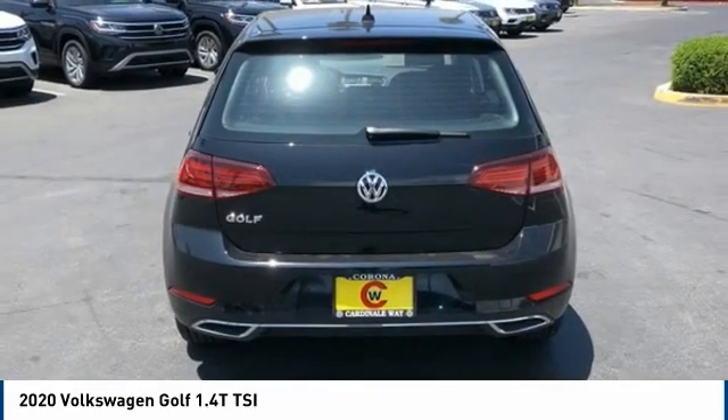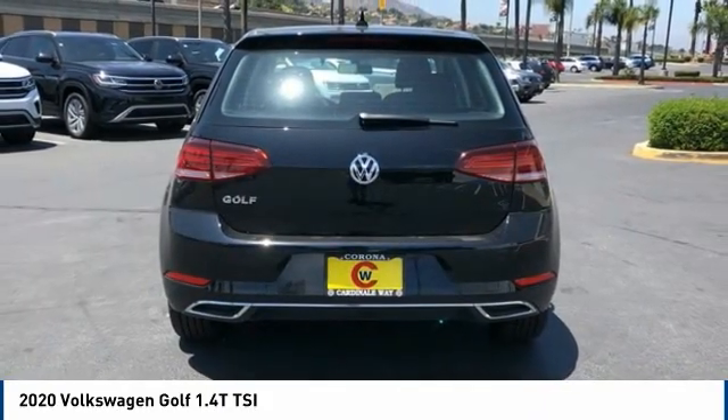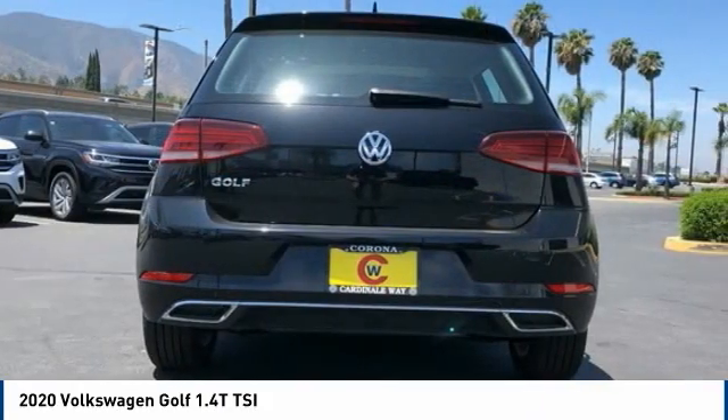Power moonroof, four-wheel disc brakes, rear window defroster. This beauty will make even your house keys jealous. Drive it today.